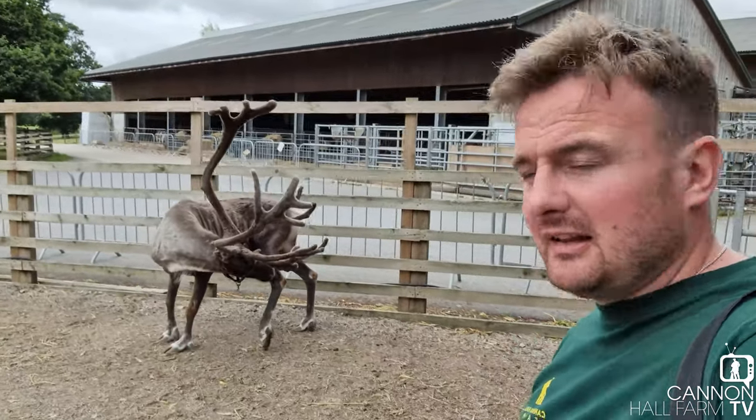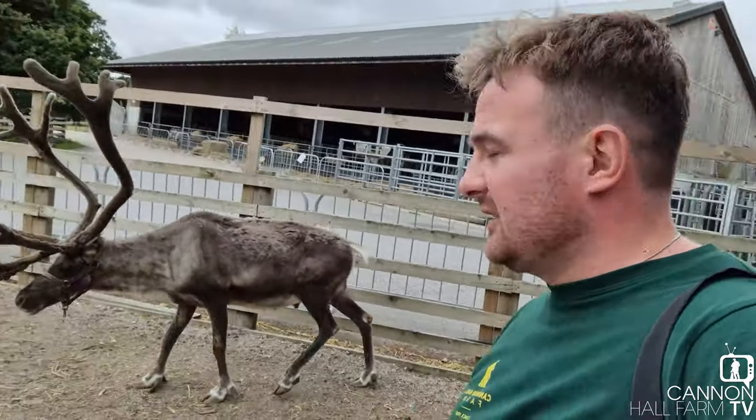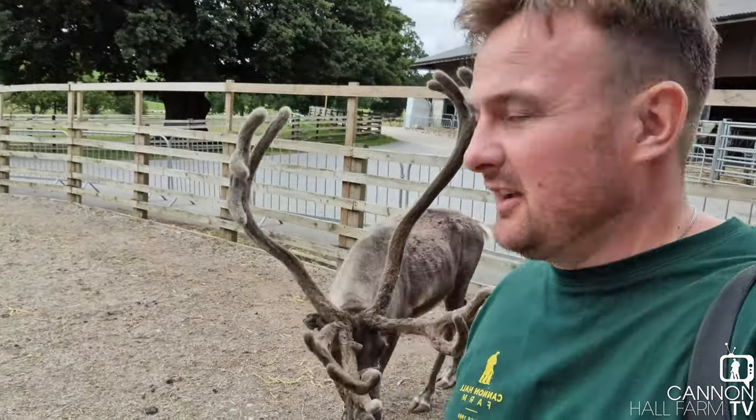I'm going to see how close Jeffrey will let me get for one last shot. Well, not very close, but there you go — he just passed behind me and you can see just how big they are. Thanks very much for watching, guys, and we'll see you soon!